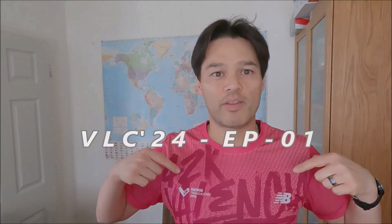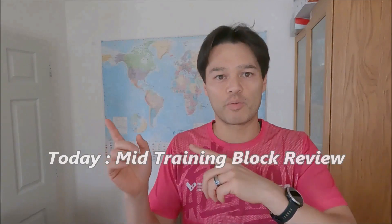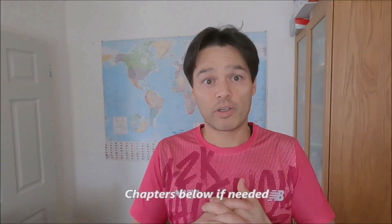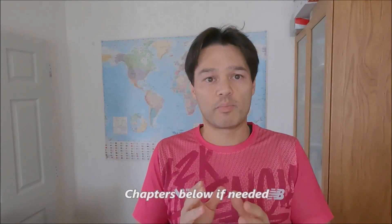Hello everybody, Matt here on Run The Planet. If you've been watching the recent videos you'll probably know that I'm now running the Valencia Marathon 2024 - that's my next marathon in December. We started training for this about four months ago and I've got another three months left in the training block. At this midpoint I've just had a week's break to recover and cool down, and now we're going back into training. Before we go into the next training block - Part B - I'm going to go through all the data so you can see how things have been progressing, and explain how I've been training and how I'm going to change or continue my training as we go into this final three months of the build-up to Valencia.